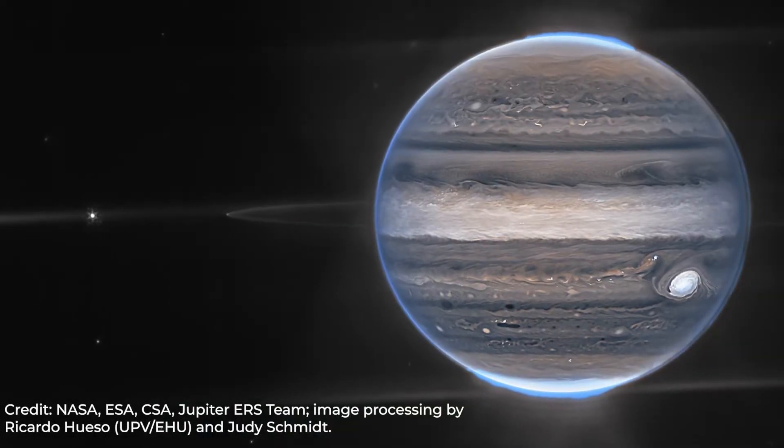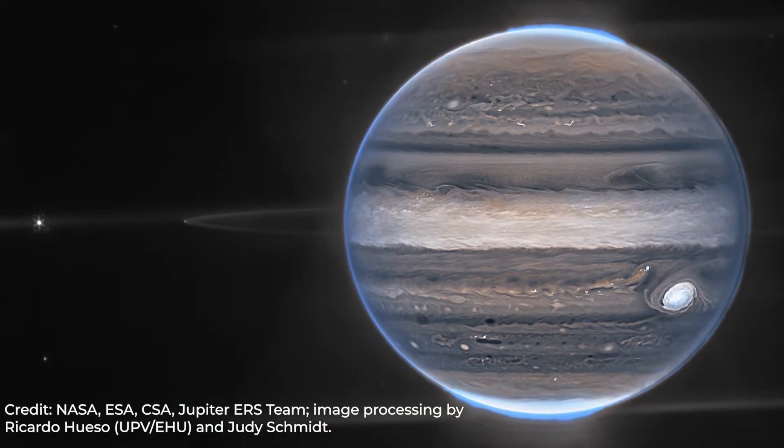Jupiter is a gas giant, which means that the planet doesn't have a solid surface, but we can observe high contrast cloud structure all over the planet and this structure has a lot of interesting details and it's really dynamic. Just look at the picture taken by JWST telescope in the infrared spectrum. It takes less than 10 hours for Jupiter to make a full rotation, and we can notice this rotation if we look at Jupiter through a telescope.